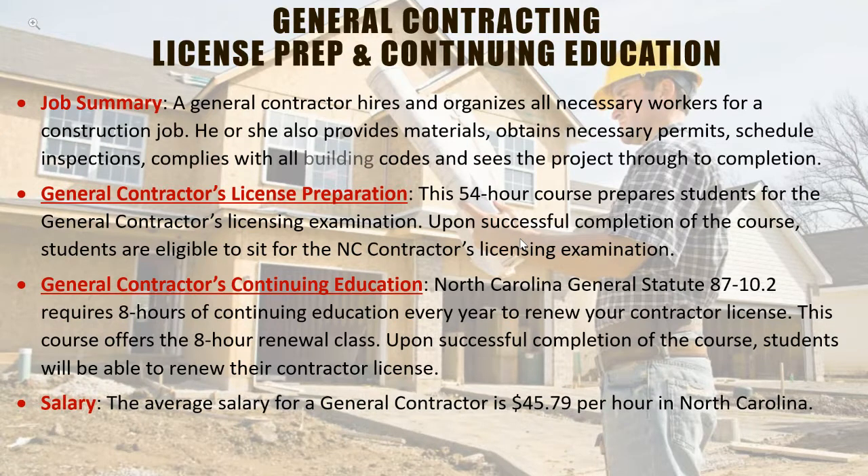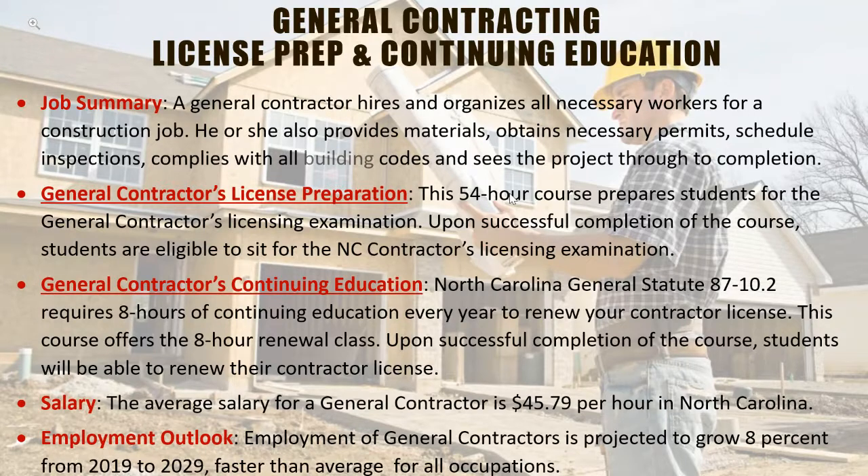The average salary for a general contractor is $45.79 per hour in North Carolina. A good rule of thumb is that general contractors often get 10% of whatever the new home construction costs. So if a home is being constructed for $300,000, that general contractor can bring home up to $30,000 from that job. It's a very good job with a lot of responsibilities. The employment outlook is expected to grow about 8% from 2019 to 2029, faster than average.